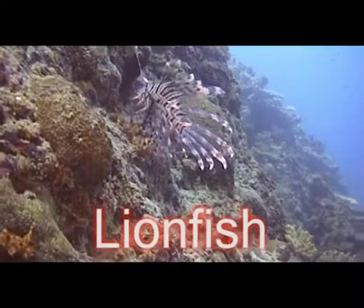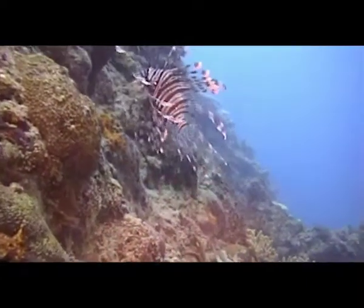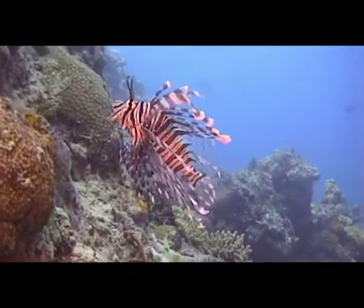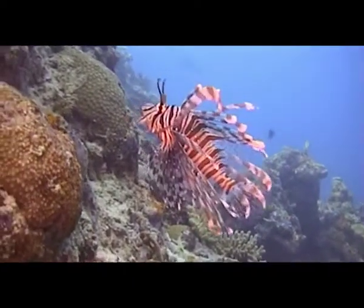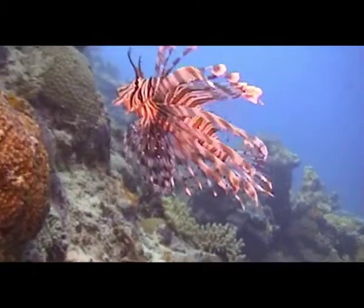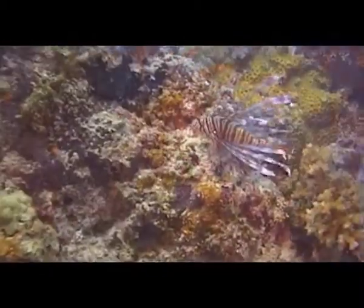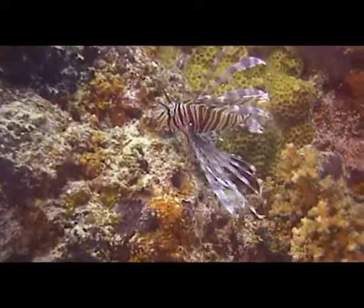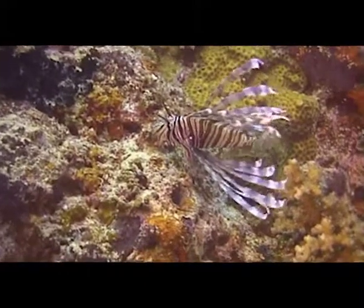The Lionfish is a member of the Scorpionfish family. They are marked with bold stripes and colours and flamboyant long feather-like plumes which catch the diver's eye. This behaviour or fluttering display is thought to attract the attention of its prey and to hide the motion of their fins, which propel them at lightning speed when they have the prey within striking distance.